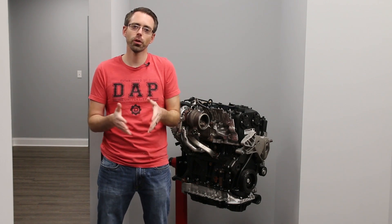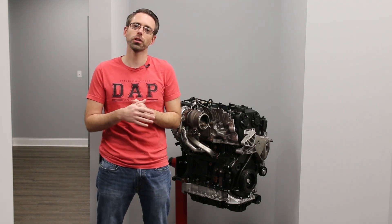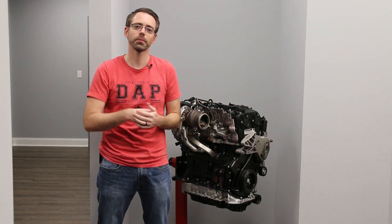Thank you so much for watching episode 139 of the ASDAP show where I answer your Volkswagen and Audi questions. If you have any questions or comments about the questions answered in this show, be sure to leave them in the comments below.